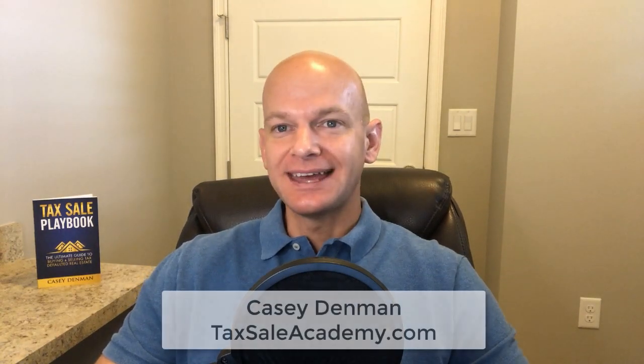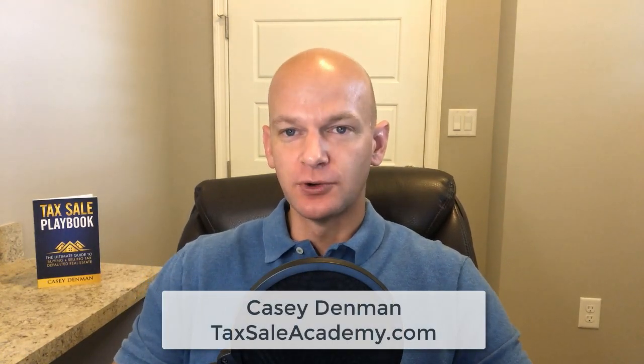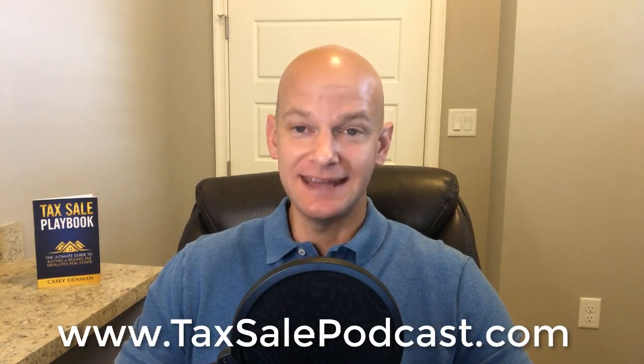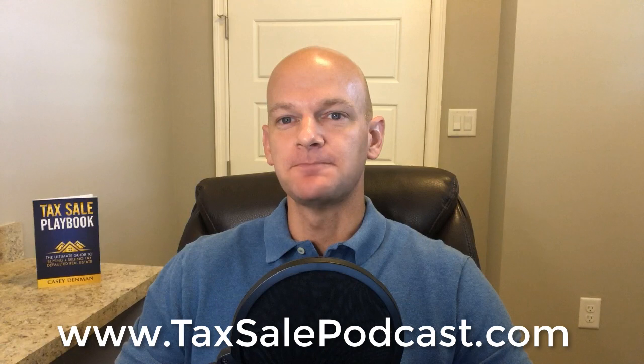Hey there, YouTube. It's Casey Dimmond, TaxSaleAcademy.com. Thank you so much for joining me today as I record this week's episode of the TaxSale Podcast. As always, if you enjoy listening to podcasts, check us out at TaxSalePodcast.com where you can download us on your favorite podcasting platform.